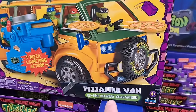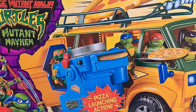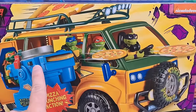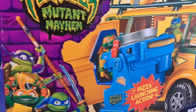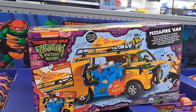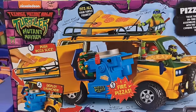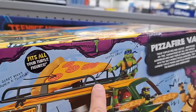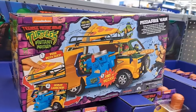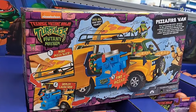Wowzers — look at this thing! Pizza Fire Van — on time delivery guaranteed, pizza launching action. This thing is epic, shooting out pizzas. Giant pizza launcher shoots the pizzas out the side. See if your Walmart has this — it's going to sell out fast, so get it.